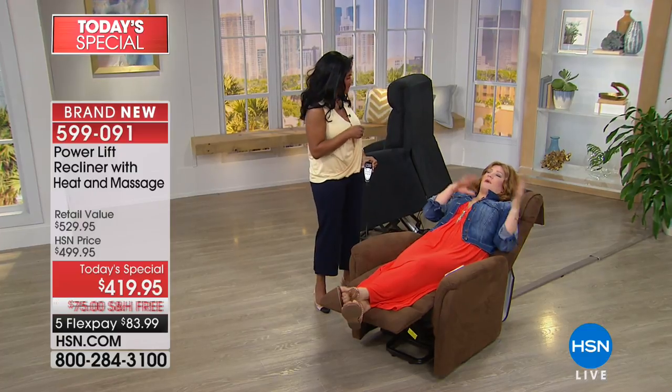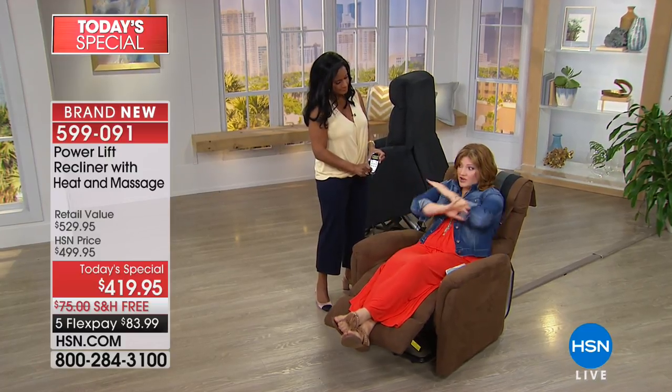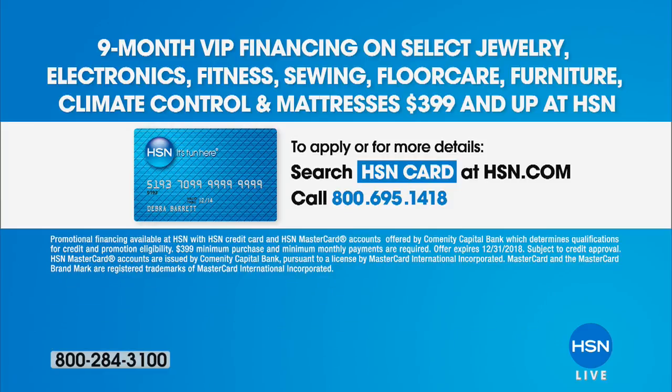Now let's talk about the power lift, because the power lift is what really sets us apart along with the heat and the massage. Just a recliner with none of these features could cost this price. And now we're adding in the power lift, the massage, the heat, and putting it on five flexible payments of $83.99. Plus we have VIP financing with our HSN credit card, which breaks this down to $46.66. If you apply, take $10 off this purchase and use that VIP nine months financing.